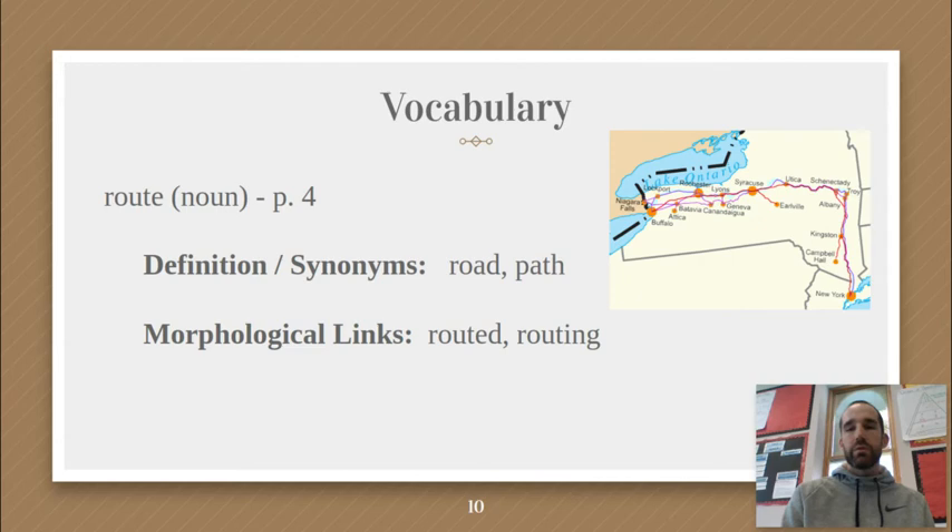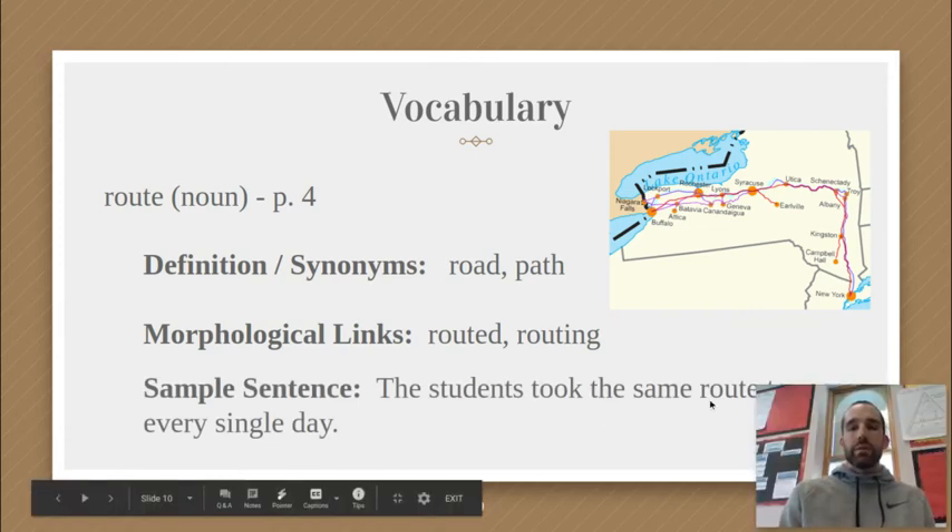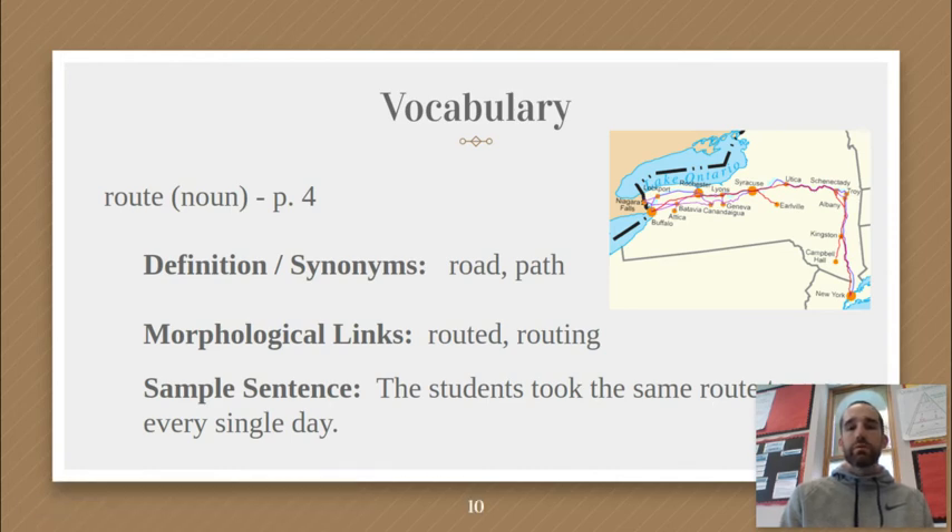The definition I have is: a road or a path. You might have other synonyms or definition words — write those in the box. Some morphological links, which are words related to the word 'route': there is 'routed' and 'routing,' which are different verb forms like past tense and present tense. There's also 'reroute,' which means to send something in a different route. Write any other morphological links you come up with as well. The sample sentence says: 'The students took the same route to school every single day' — meaning they went on the same path every day.